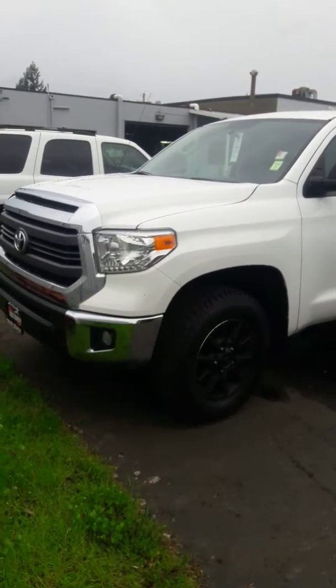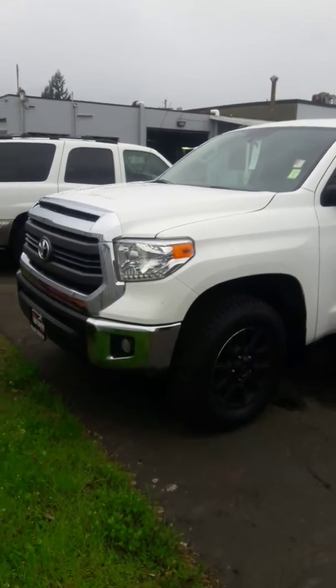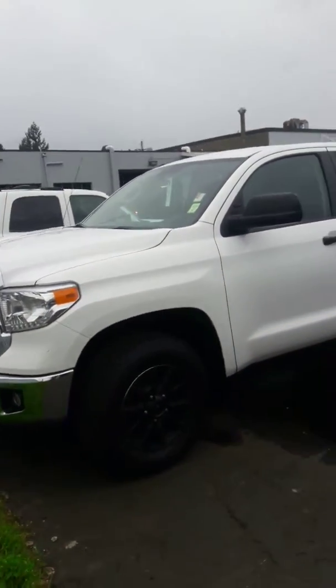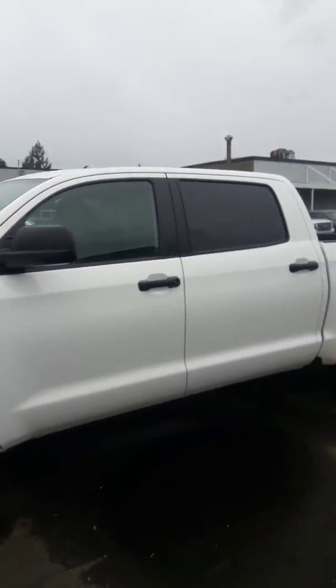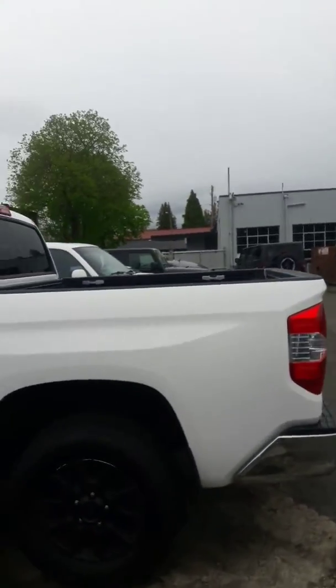Hello, Jim Dixon here at Milam Truck Country. I'm going to do a walk around on this 2015 Toyota Tundra you inquired about. I'll get the outside and then I'll get the inside for you. It's a fresh piece — we literally just got it in here.